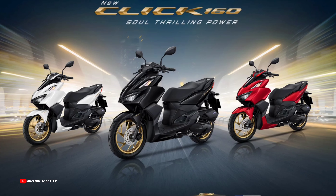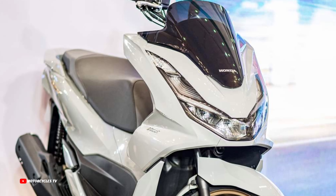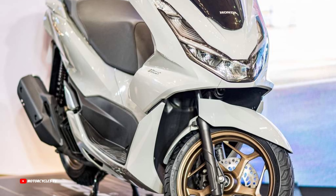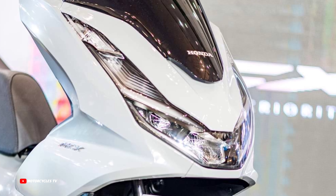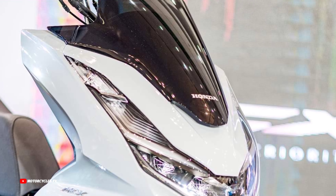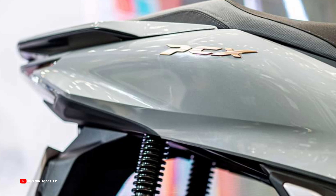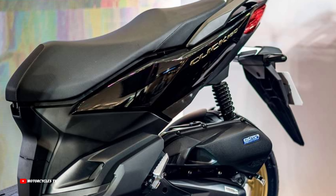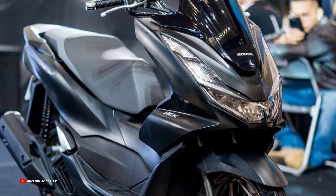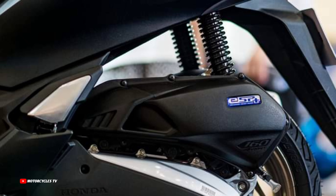PCX Cambodia announced at the same time the 2024 premium maxi scooter equipped with 160 cubic centimeters, so popular in Asia. The all-new 2024 Honda PCX 160 cubic centimeters and new Honda Click 160 cubic centimeters model 2024 — both of these models are available and released the same day.